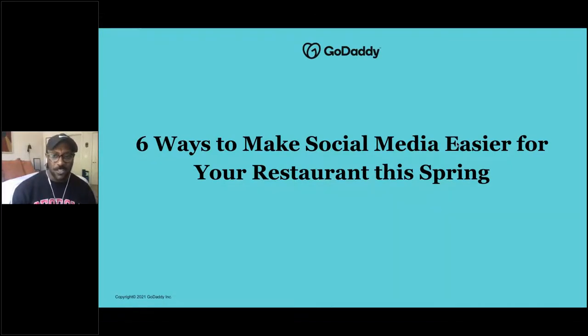Whether you're a restaurant, a bar, a cafe, a business that maybe just opened six weeks ago, or a business that opened 20 years ago, we definitely want to make this webinar as interactive as possible. Feel free to let us know what you think in the chat box and put your questions in there as we go along. We'll be answering those once the webinar is over during Q&A. Use this as a chance to network and learn. You're the experts in the hospitality industry — whether hotel, restaurant, cafe, or nightclub. You're here to learn six ways to make social media easier for your business this spring.